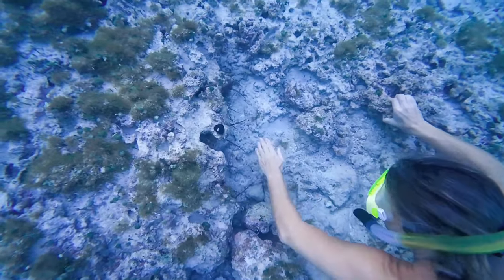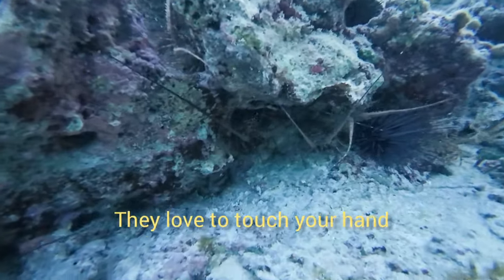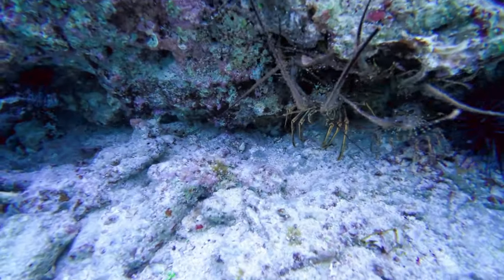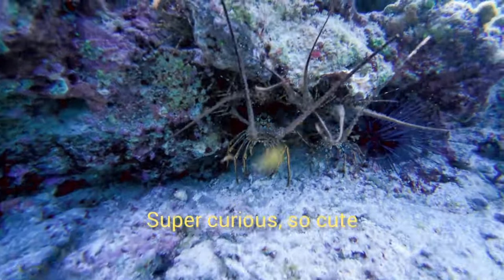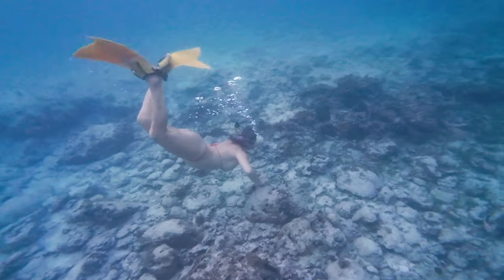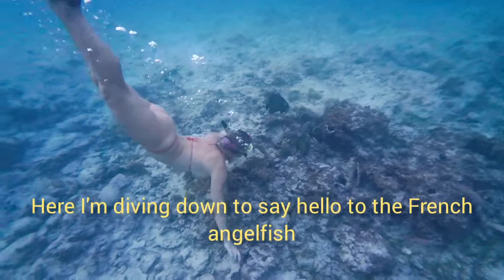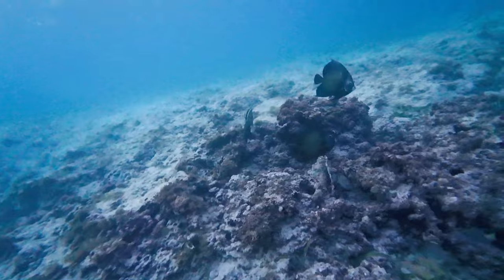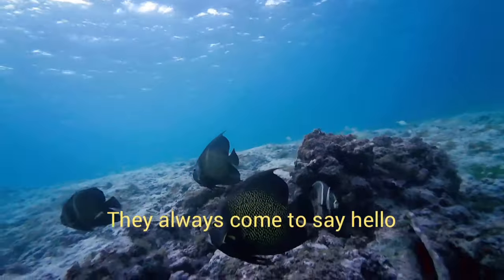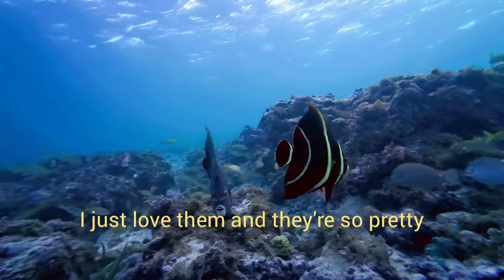Let's dive under. Here I am saying hello to the lobsters — the baby lobsters. I love to touch their hands. Here I am diving now to say hello to the French Angelfish, my favorite fish because they are so curious. They always come to say hello and they stick around you as long as you are on the water. I just love them and they are so pretty.